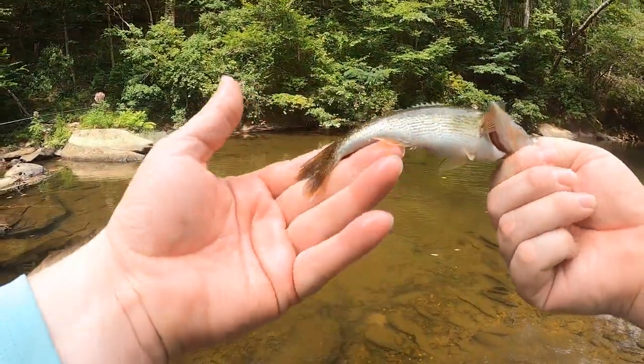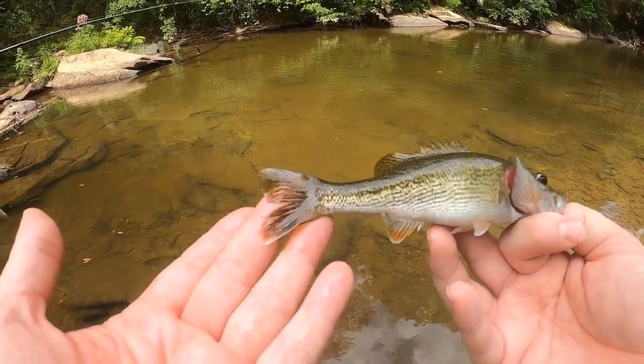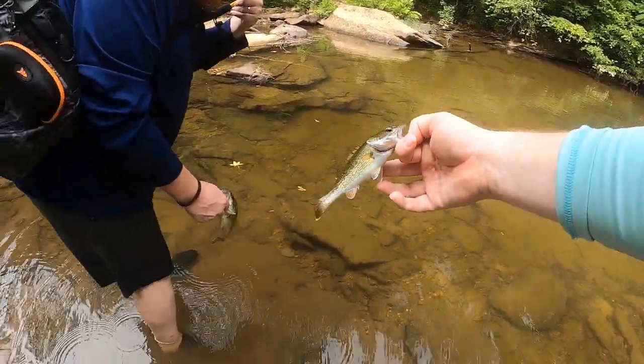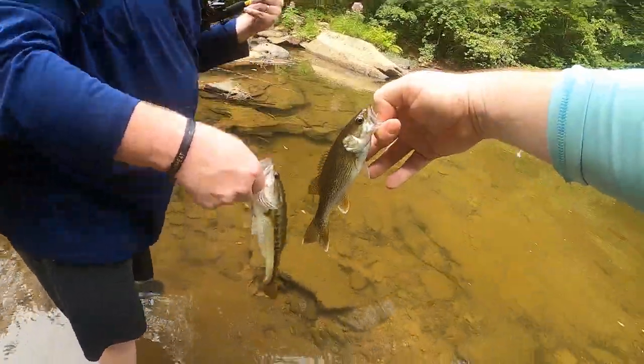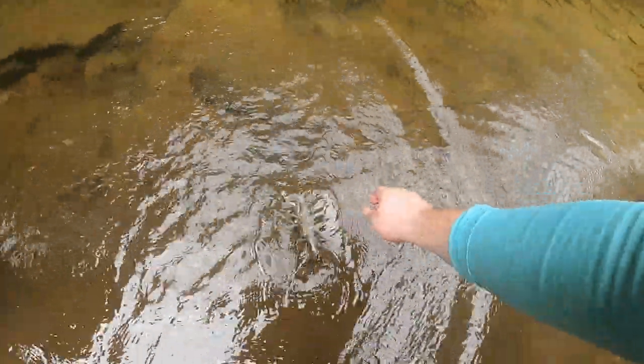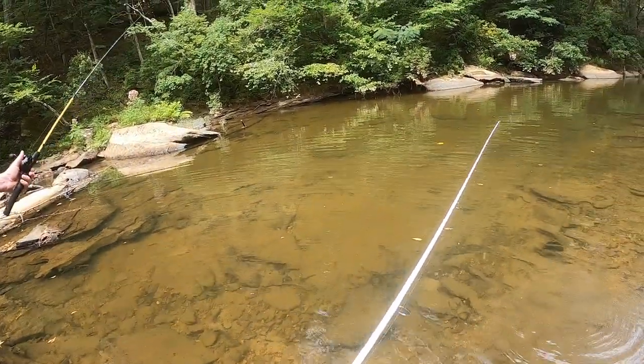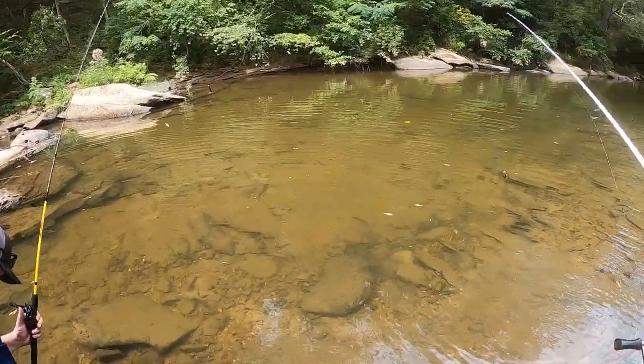Gotcha, gotcha, gotcha! He's got a ton of red and orange in his fins — pretty little dude. That bama could eat him no doubt. Yeah, he was constantly munching at it and I'm like, alright, I'm just gonna let it sit there and let him eat it.